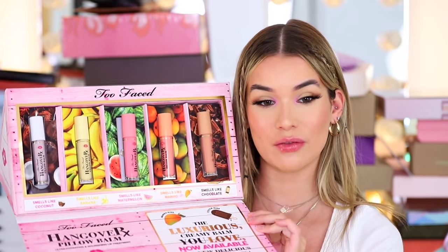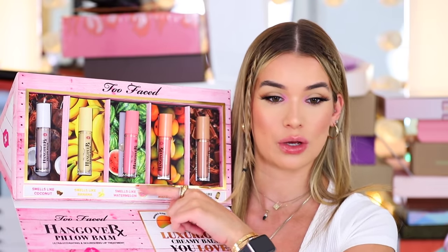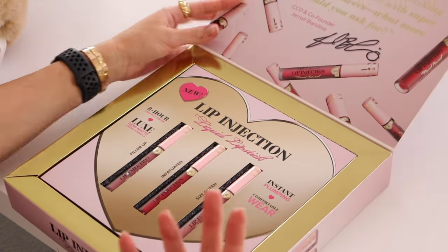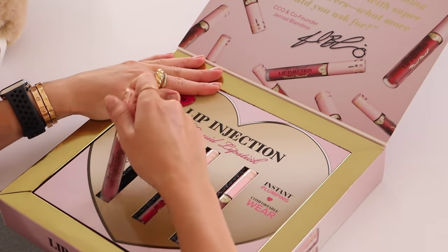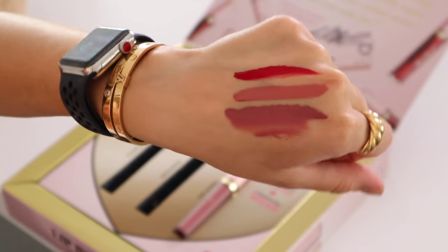Next from Too Faced, they sent their Hangover Pillow Balm collection, which I'm going to throw in the giveaway. I already have the whole set. They smell delicious — this one smells like banana, this one like watermelon. They're super hydrating and give you a very soft tint of color. And lastly from Too Faced, these are liquid lipsticks with a lip plumping effect. Ten shades, supposed to stay on for 8 hours — Demi Matte Cream Formula with Instant Plumping. The stinging is way more intense than the teddy bear one. So pretty, but so painful.